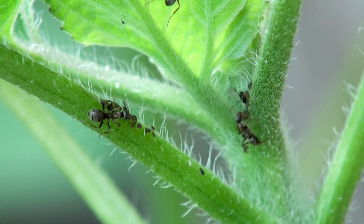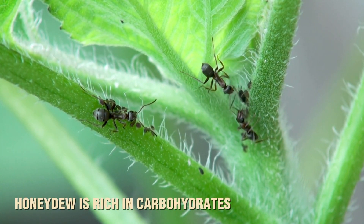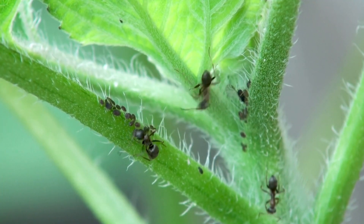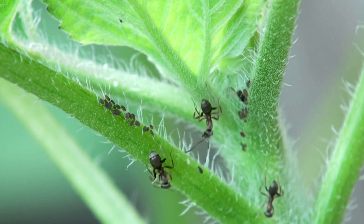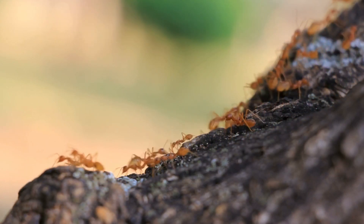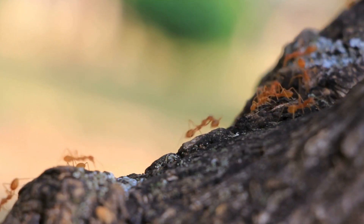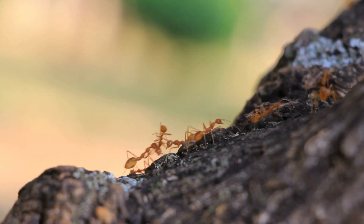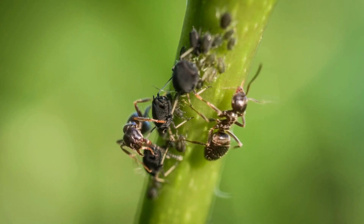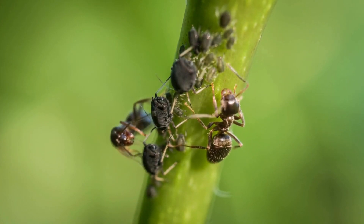For ants, the benefits of this relationship are immediate and rewarding. Honeydew is rich in carbohydrates, which provides ants with the energy they need to stay active and support their growing colonies. Ants work together to transport the honeydew back to their nests, where they can share it with other colony members, feeding everyone from the workers to the queen. In some ant species, this food-sharing routine becomes so ingrained that the colony develops a whole farming system, carefully managing their aphid partners to maximize their honeydew supply.